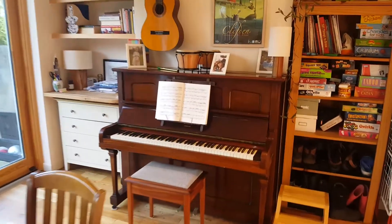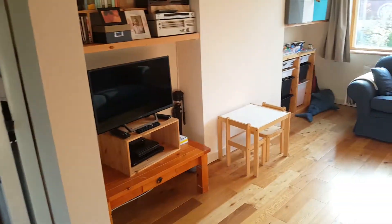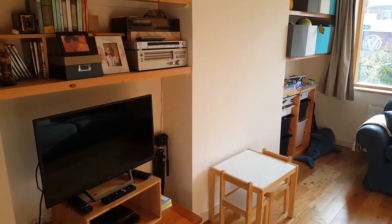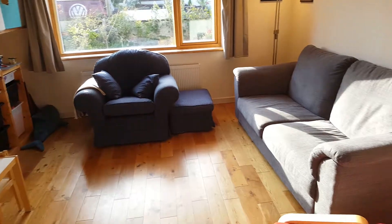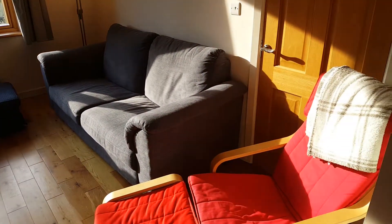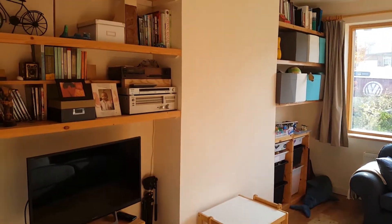Lovely piano and guitar. Little office there. And here is the sitting room. Lovely easy chair, nice comfortable space, and your television.